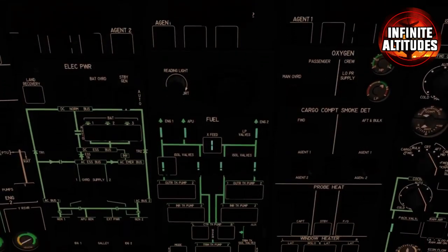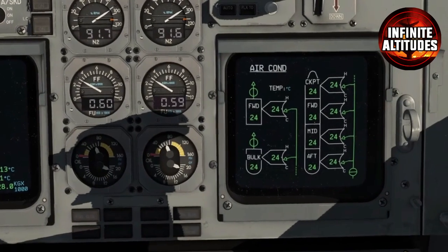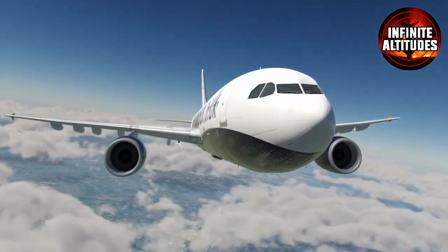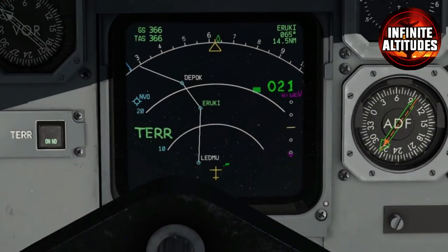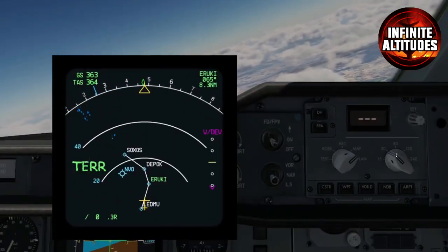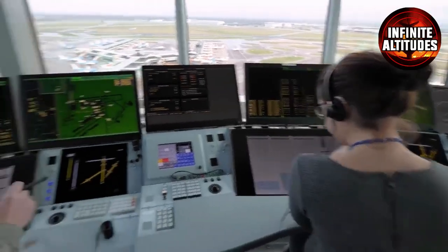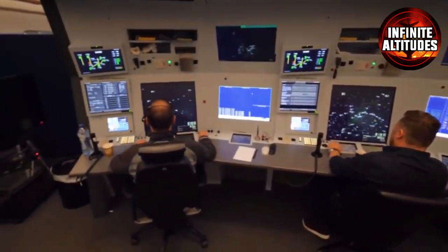In this high-tech cockpit, the synergy of man and machine takes flight. As the aircraft cruises through the skies, pilots remain vigilant, relying on their training and the intricate instrumentation surrounding them. Each instrument serves a vital purpose, providing crucial data to ensure a safe and smooth journey. From monitoring engine performance to controlling the aircraft's movements, the cockpit is a symphony of precision and coordination. Pilots engage in clear and concise communication, relaying information to air traffic control and coordinating with fellow aviators.